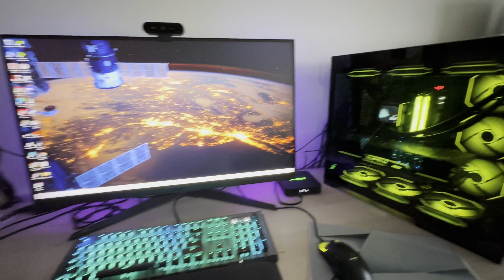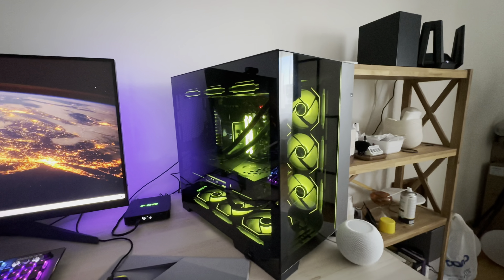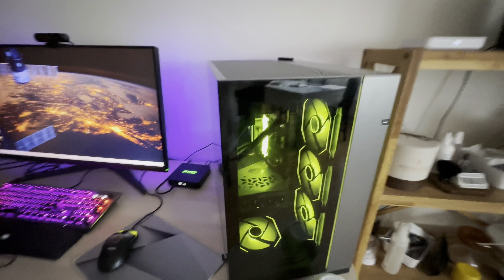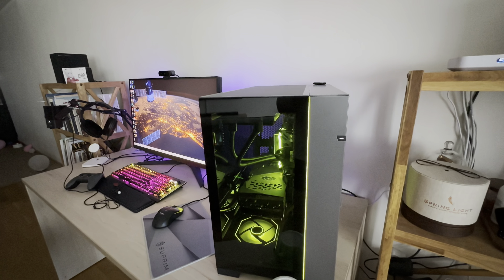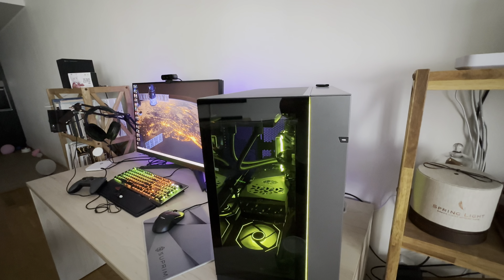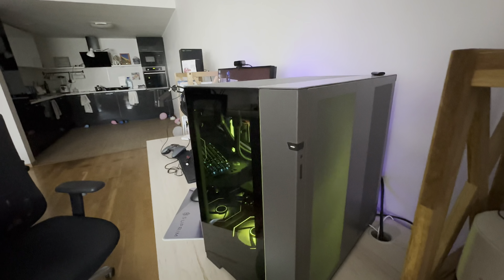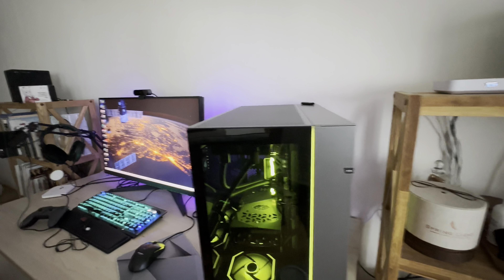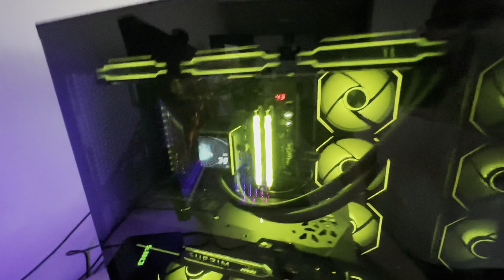This is my current PC setup. We have a very familiar-looking case — this is the Lian Li Dynamic Evo. I went with the Harbour Grey because it has slightly darker tinted glass, and I like the contrast between the dark glass panels and the grey metal exterior. I think it gives a nice combination.